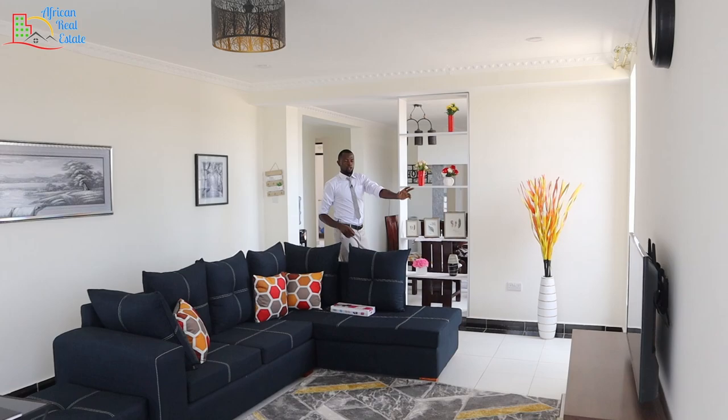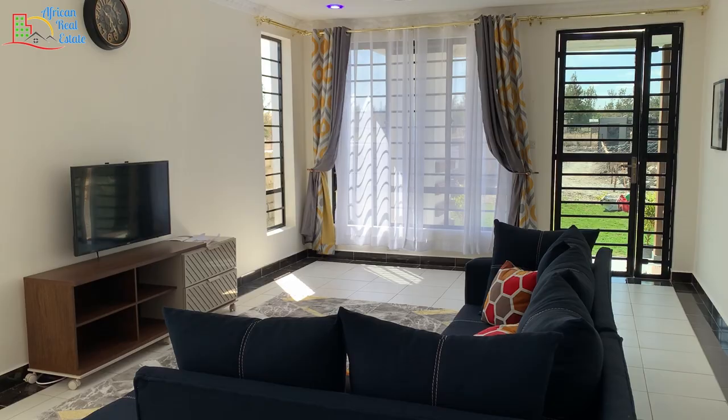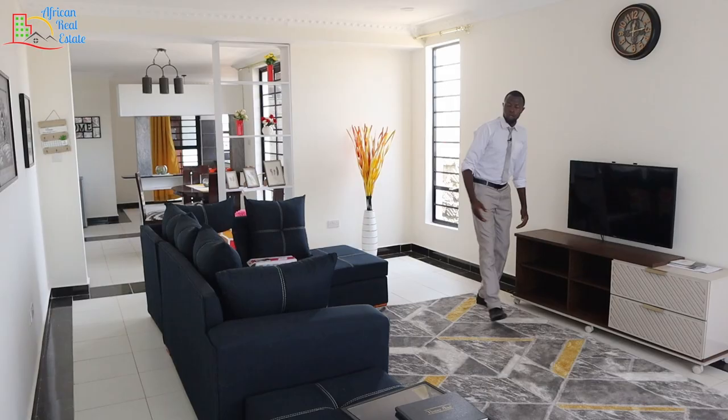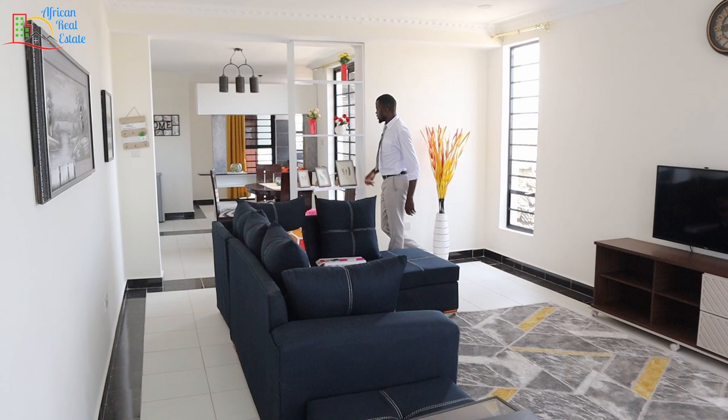The living room also comes with very well-crafted gypsum ceilings. On this other side you have your TV area. As per now you have a very small TV, but this space is big enough to fit your 55 or 65 inch. On the opposite side, you have your dining area, and on the far edge, you have the kitchen.